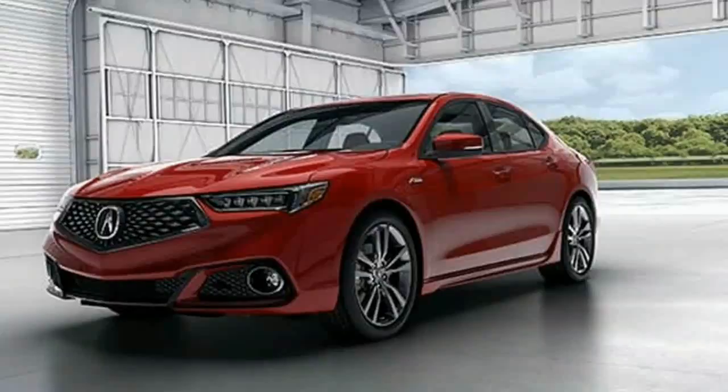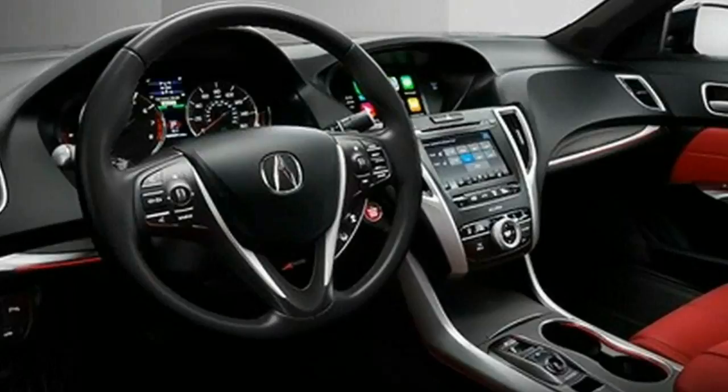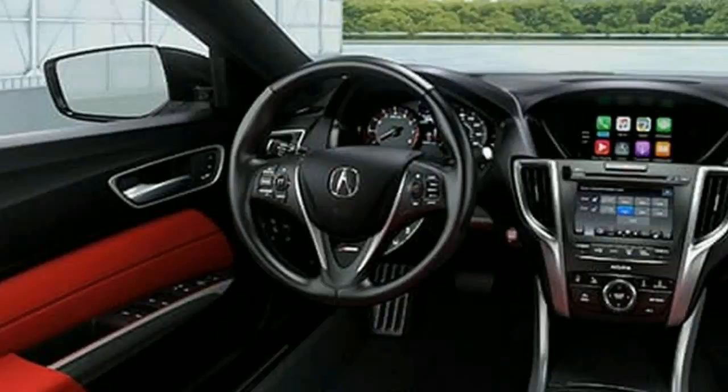You'll need to use Acura's unusual gear selector to jump into reverse and park. Unlike a regular T-handle in the center console, Acura's calling card is a push-button gear selector with a slide to engage reverse. You'll get used to it with time, but you may struggle in your first couple of hours.